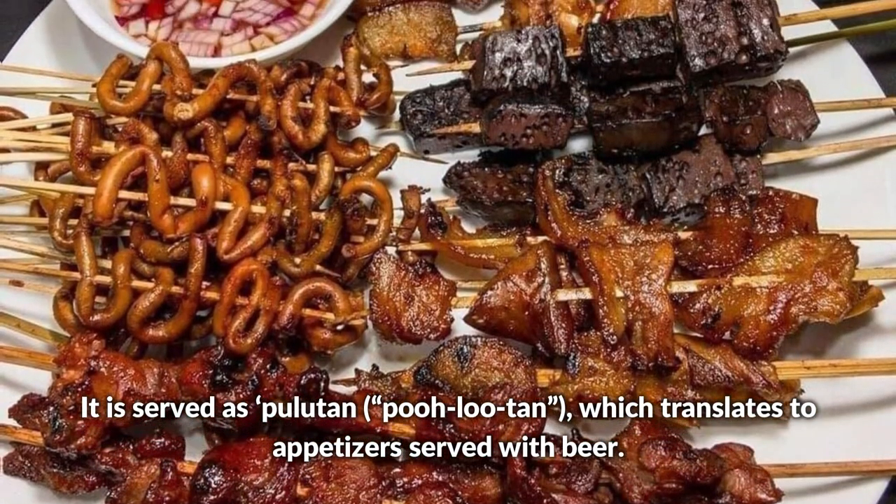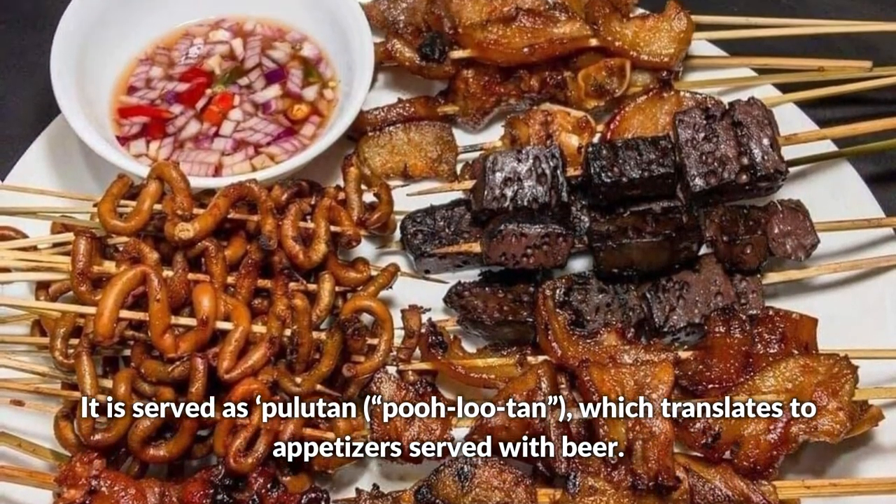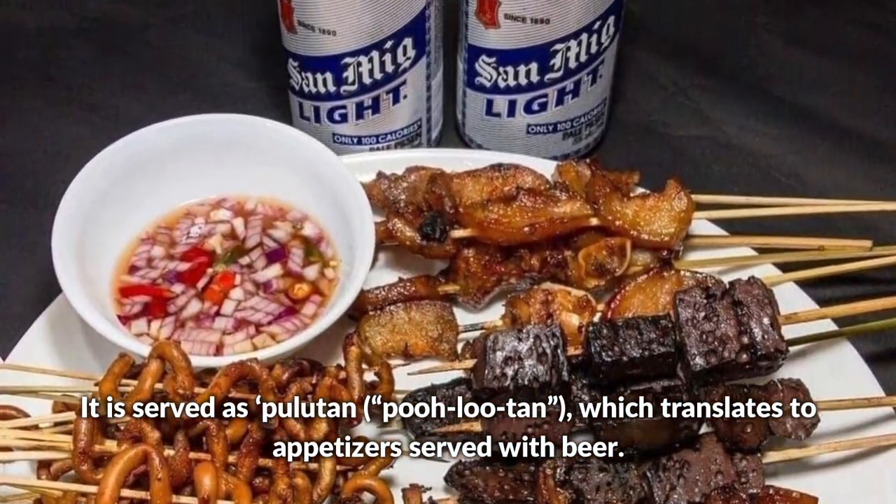It is served as pulutan, which translates to appetizers served with beer.